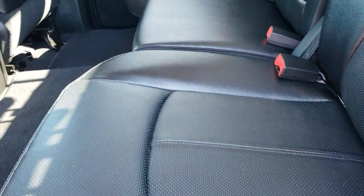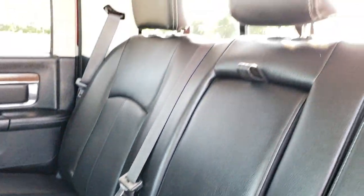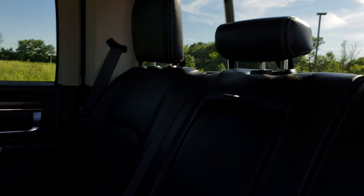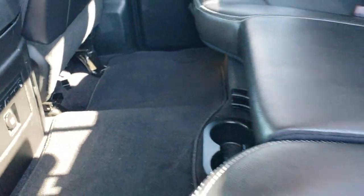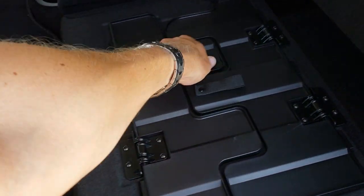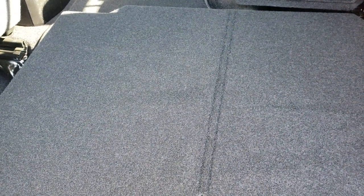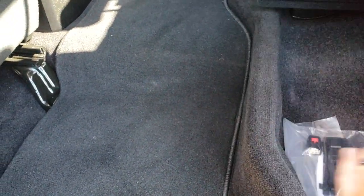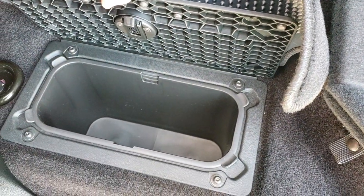These back seats are heated — no rips, no tears back here. Latch child safety system and the power sliding rear window. There are your heated seat buttons and factory floor mats throughout. You also get a load floor that folds down, which is nice if you've got pets, tools, or muddy boots. Storage on this side, a subwoofer on the other side, and in-floor storage on both sides.